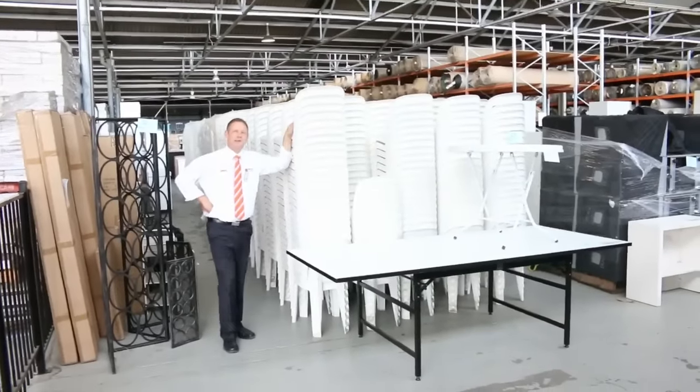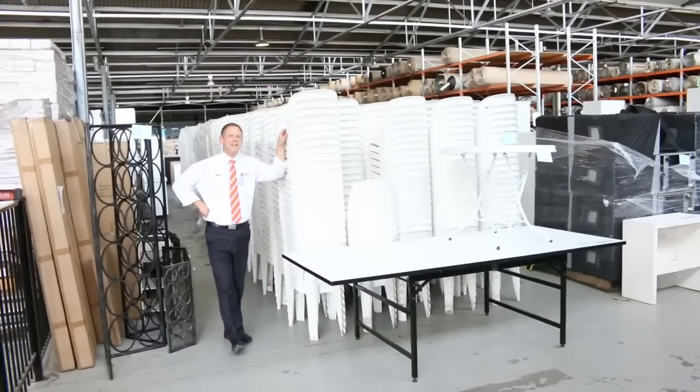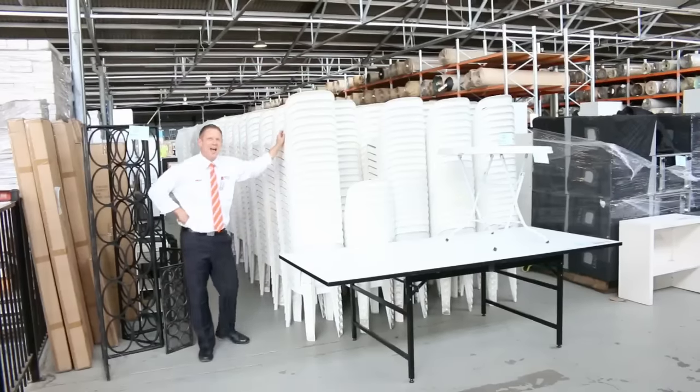Hi, I'm Liam from Fowles and welcome to the Home Renovators auction preview for Wednesday the 20th of April 2016 at 10am.